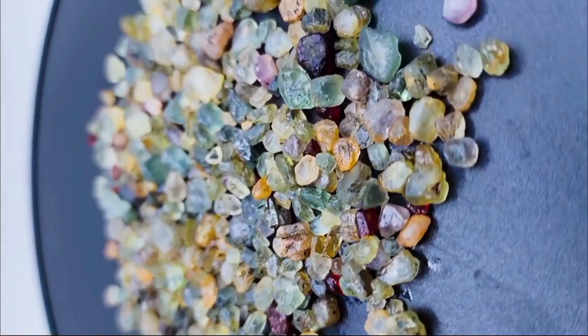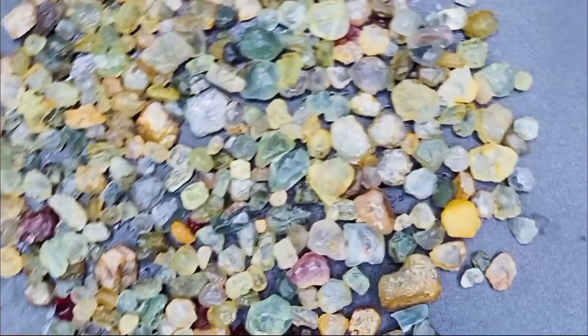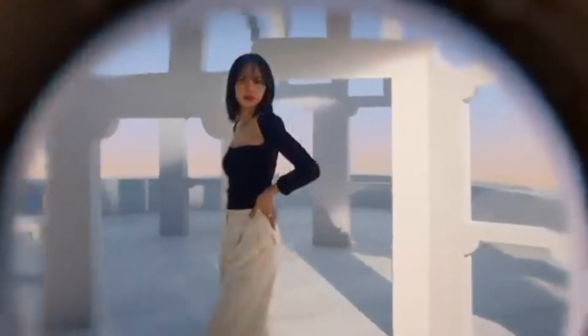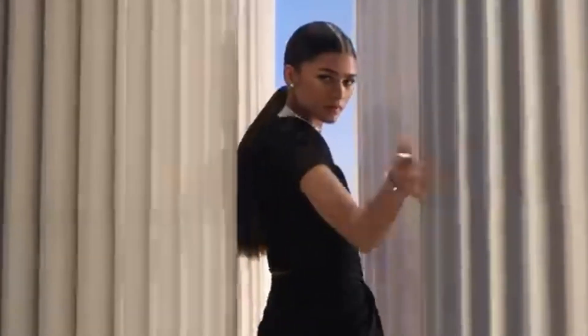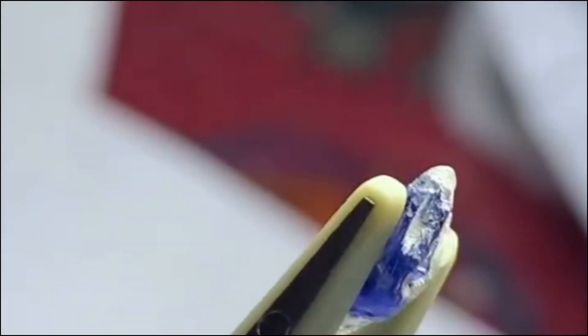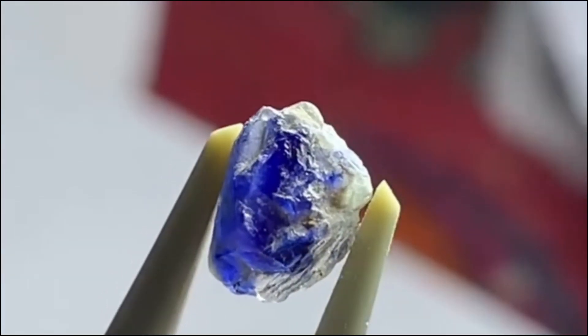Sapphires, renowned for their beauty and rarity, are often associated with luxury, elegance, and timelessness. But behind their breathtaking colors and lustrous shine lies a fascinating natural process that gives birth to these precious gemstones.